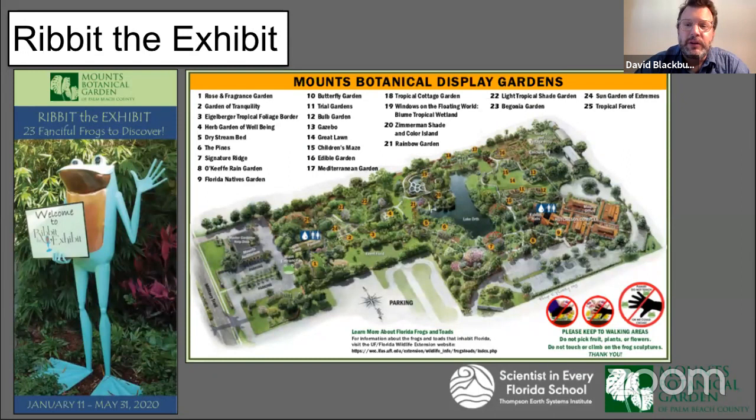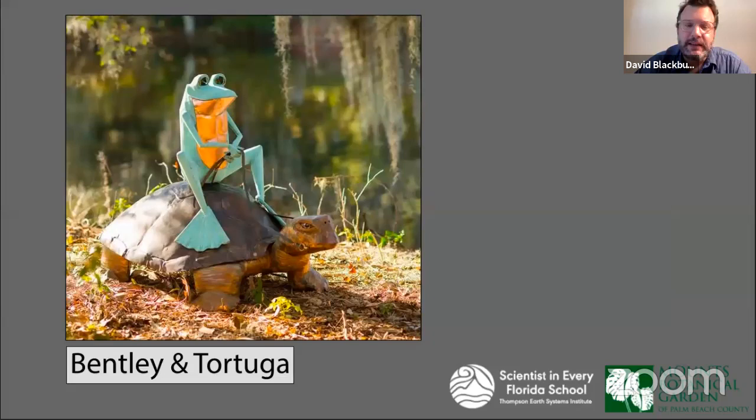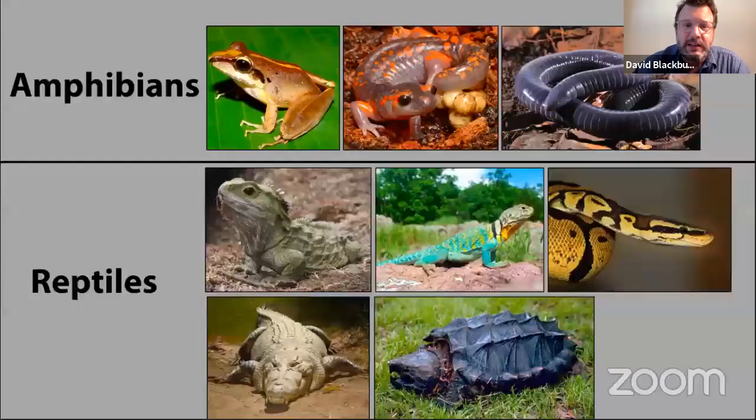Today we're going to be taking this tour through Mounts Botanical Gardens to look at all of these great bronze copper sculptures. We begin here with Bentley the frog riding his pet turtle Tortuga. This is a great example of an amphibian and a reptile, which are part of the domains of things we normally study in our lab — just to remind everybody of the difference between these.